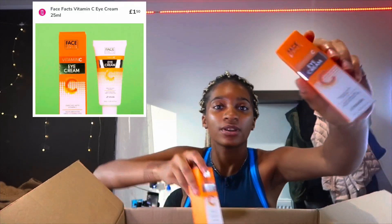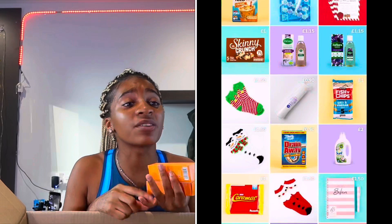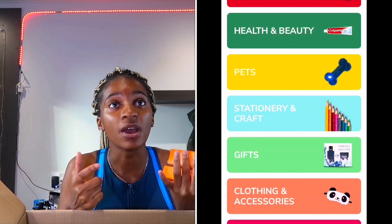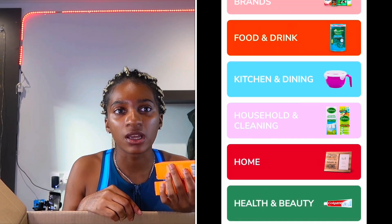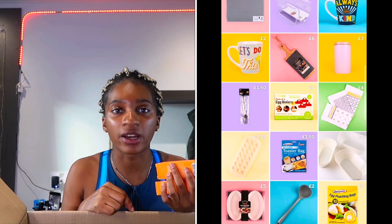I also got my eye cream and facial serum because they also do makeup and skincare. They have makeup, snacks, containers, games — just different things for cheap. I ordered on Monday or Tuesday and it came by Friday, so the delivery is very fast. Facial serum and eye cream with vitamin C — vitamin C is the best thing for your skin.